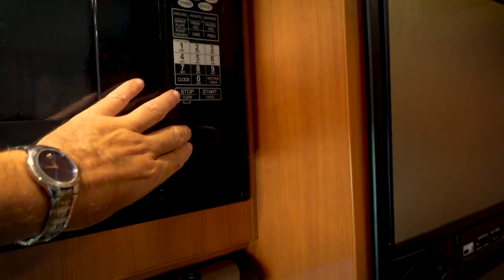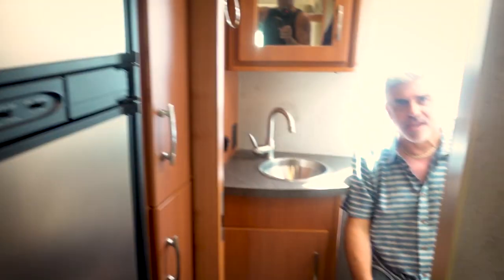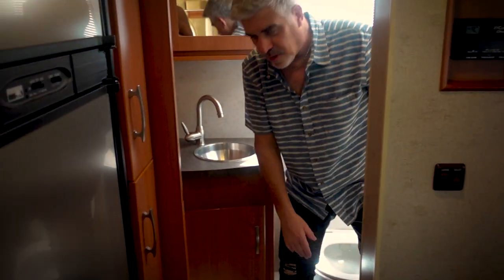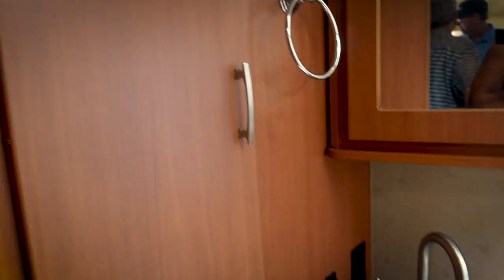There's a small convection microwave. The bathroom — this is a prime position right here. You've got a wet bath with a porcelain toilet, with all the books and everything in here. And it does have a separate shower as well.